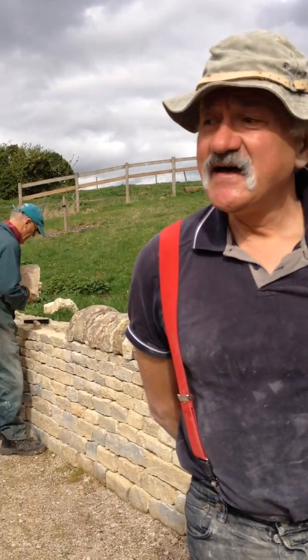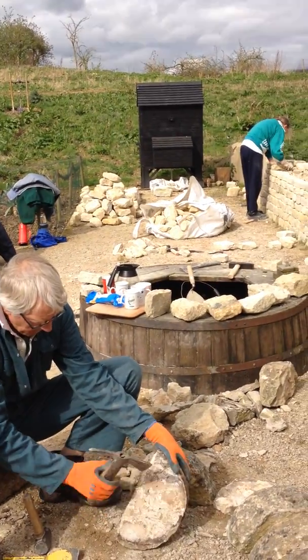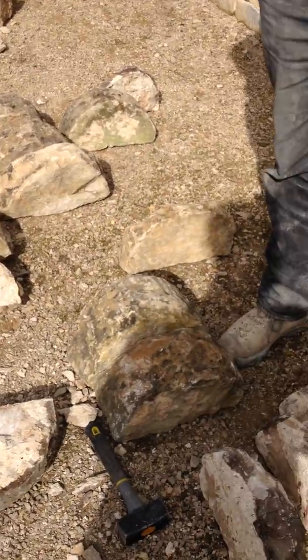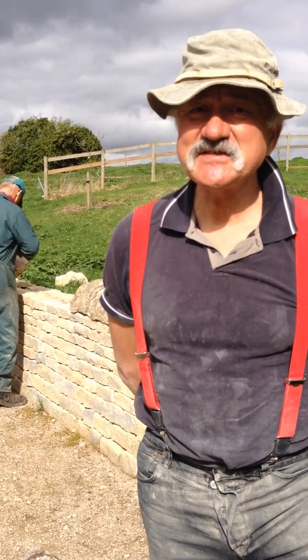And what type of stone are you using today? This is limestone, and the Peterborough area is really famous for its stone. All the great cathedrals — Peterborough, Ely, Lincoln — are all constructed of this limestone.